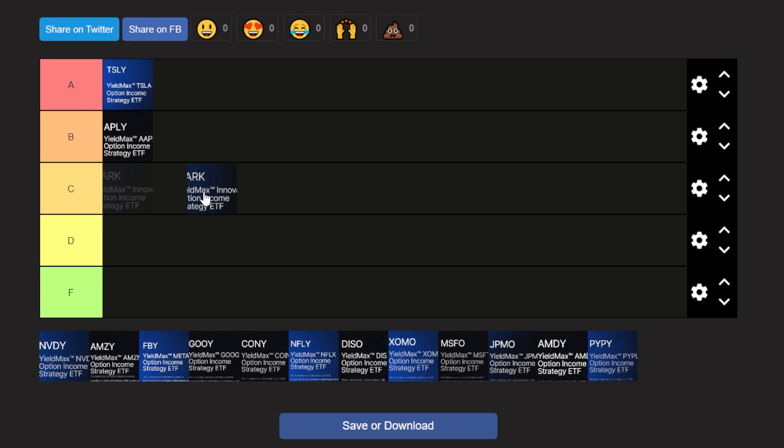The next ETF is OARK, which tracks or references the ARKK fund. I am by no means a fan of any of the ARKK ETFs — I actually lost some money in 2021 when I bought a little bit of ARKK. Even though OARK could generate a significant amount of distributions for investors, because I'm not a fan of the underlying ETF it references, OARK is going to land in the F category for me.